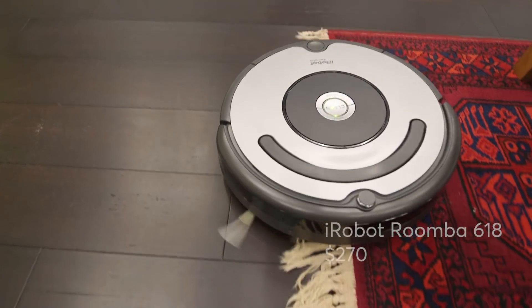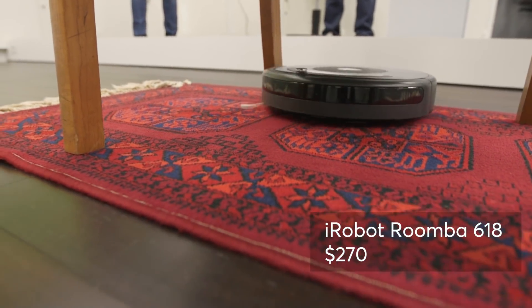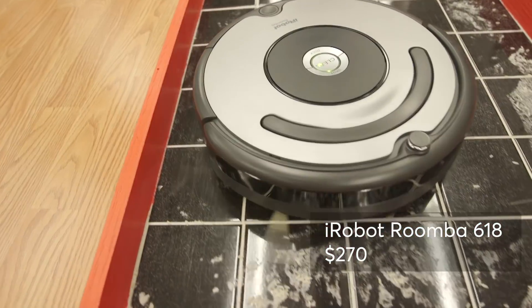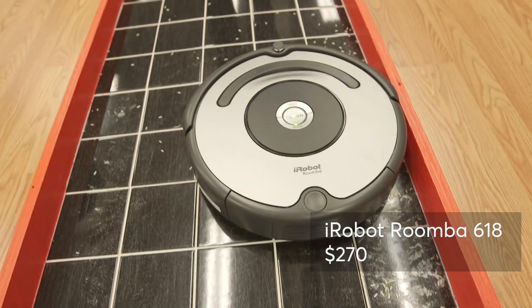If rugs with fringe are your style, the iRobot Roomba 618 made easy work of rolling on and off area rugs without getting stuck in the fringe. It also does a good job cleaning along edges and in corners. This lower-priced Roomba is sold exclusively at Walmart.